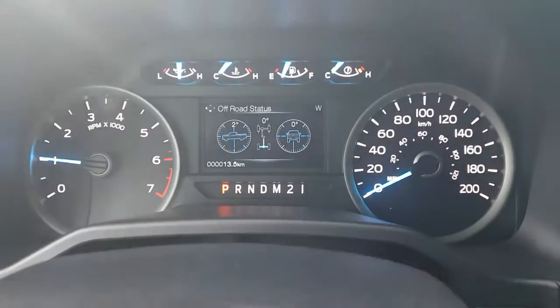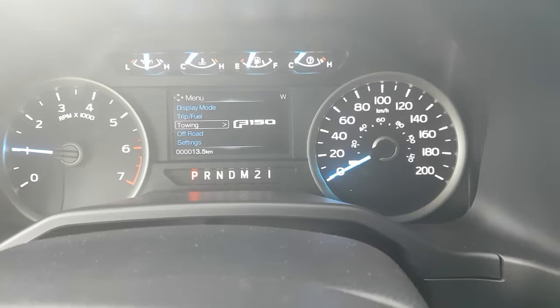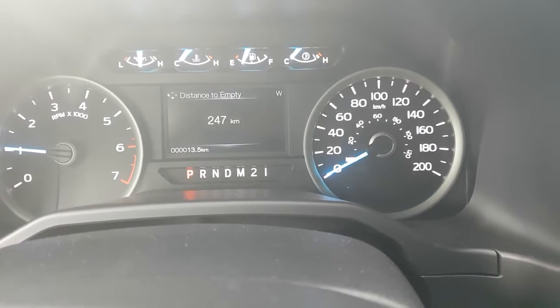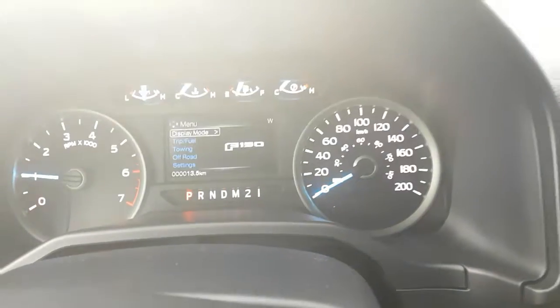This particular truck has 13.5 kilometers on it. The instrument cluster has a full color display — you can pick and choose exactly what information you want displayed and customize it to your liking.